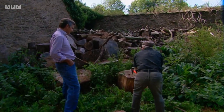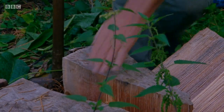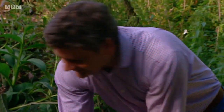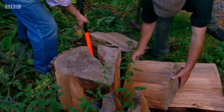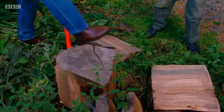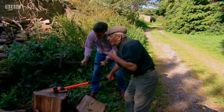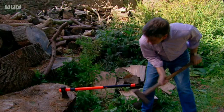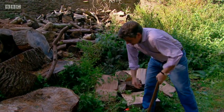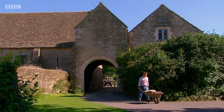My latest challenge was to split a few logs for Paddy, Chavenage's invaluable jack-of-all-trades. After a few attempts I managed to crack one — very satisfying, very different from London. You're never too old to learn a new skill, but it makes you think of all the physical effort that goes into the running of these houses.